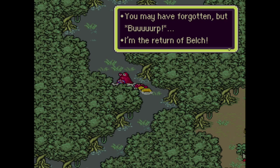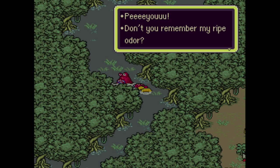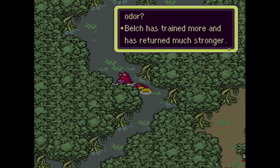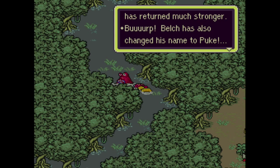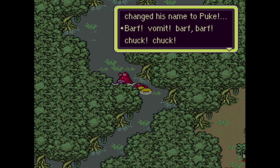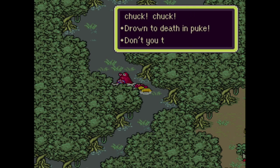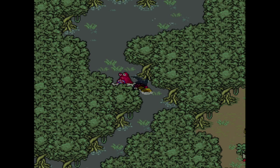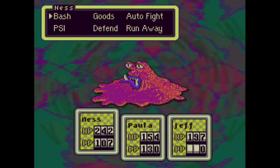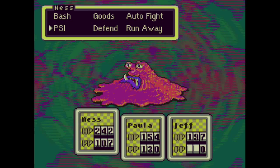Not before we run into a familiar face — it's the return of Belch! 'I thought you before, Pal, don't you remember? The ripe older Belch has trained more and returned much stronger! Belch has also changed his name to Puke — Barf, Vomit, Barf Barf, Chuck, Chuck, Drown To Death, and Puke.' Don't you think that's an incredibly masculine taunt? Now he's Master Barf, and he loses the weakness to Fly Honey, so bringing it along will not help at all.